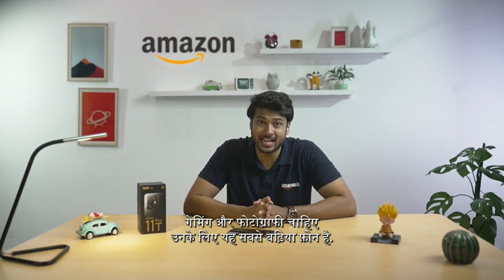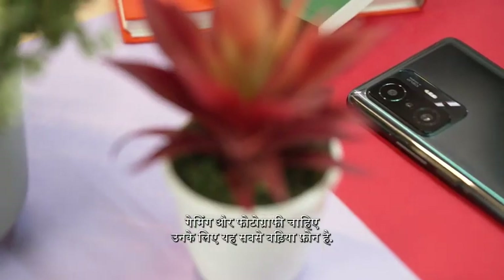Hello everyone and welcome to Amazon. Today we present to you a very special phone, the Xiaomi 11T Pro — a super phone for anyone looking for an unmatched multimedia, gaming and photography experience.